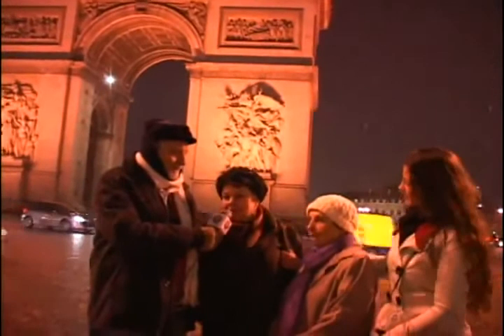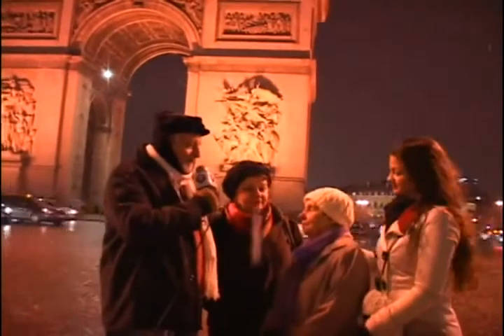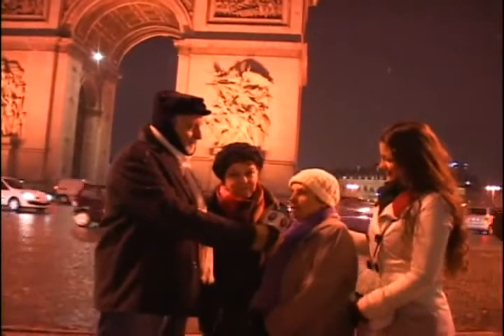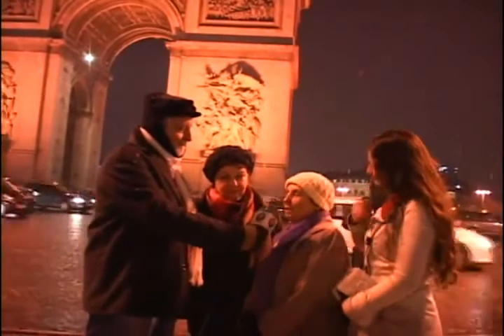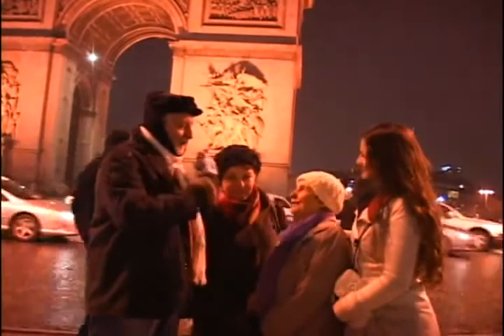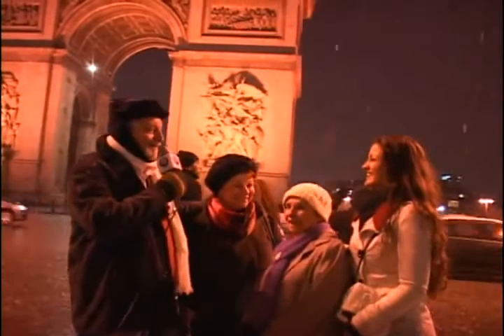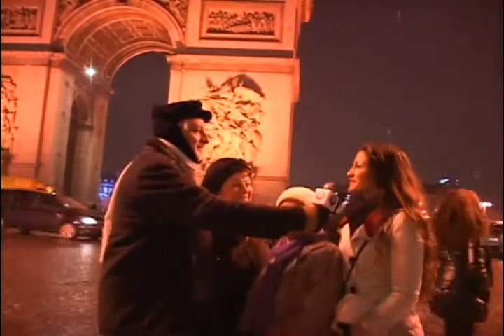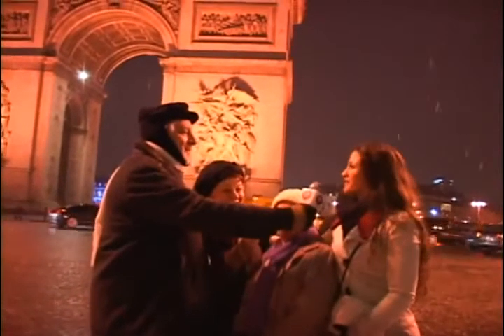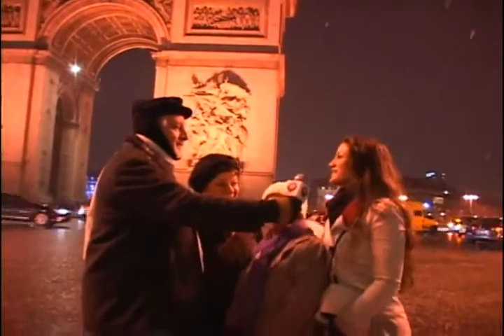Muito obrigada a todos vocês. Estamos também com a dona Cecília. Dona Cecília, o que a senhora está achando aqui desse lugar? É uma verdadeira maravilha! Caindo neve na frente do Arco do Triunfo, eu acho que é um verdadeiro triunfo. Estamos aqui com a jovem Aline, a modelo aqui de Paris. Eu acho que eu nunca vim em lugar tão bonito como esse. Está sendo um enorme prazer, estando com essa equipe maravilhosa, fazendo um trabalho muito importante. Ainda caindo neve, não tem nada melhor.